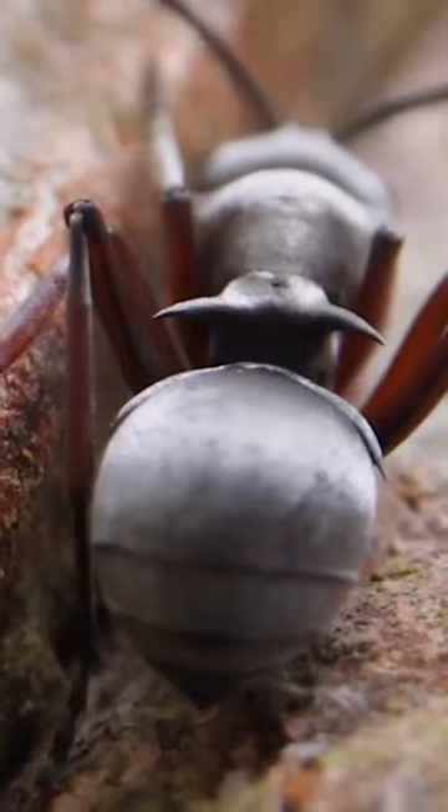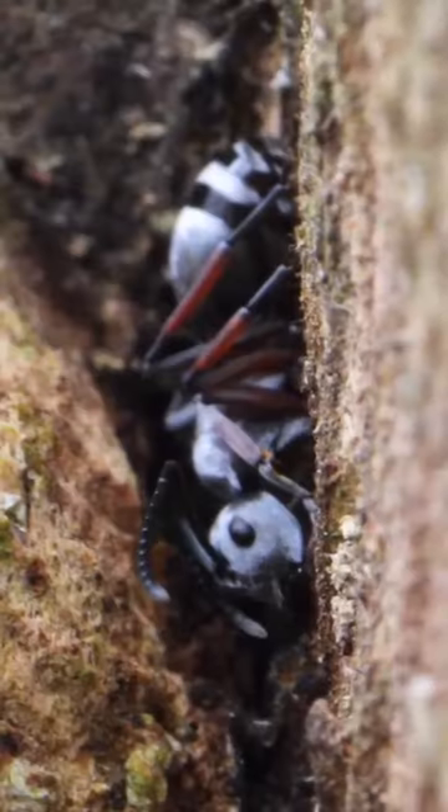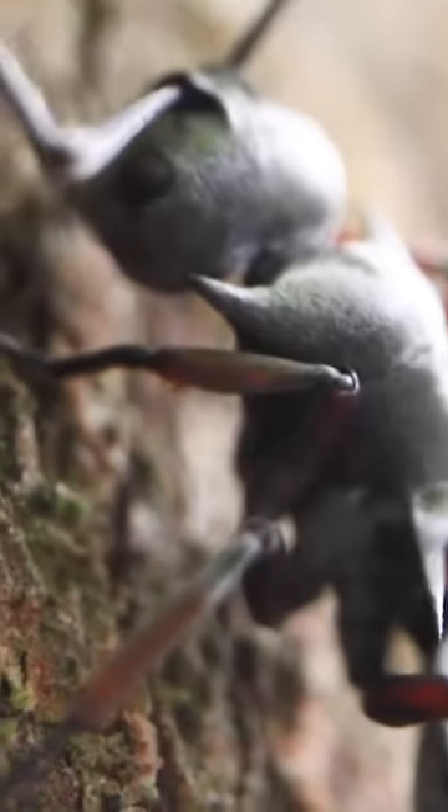I was familiar with the genus — they're Polyrhachis ants — but to find the exact species, I sent samples to the lab for identification. Check my page for Part 2 to know what species they are!